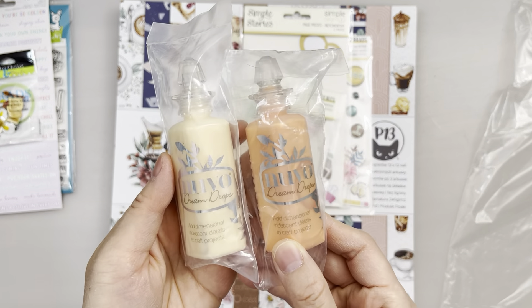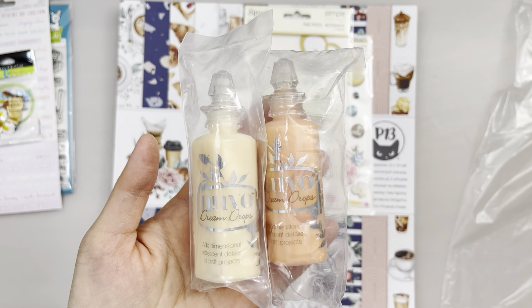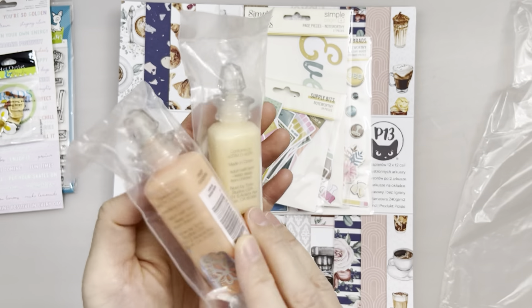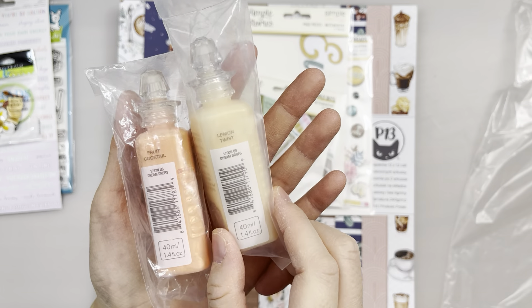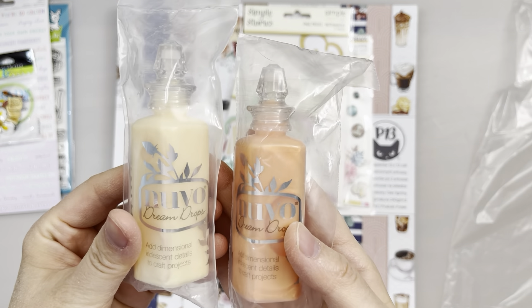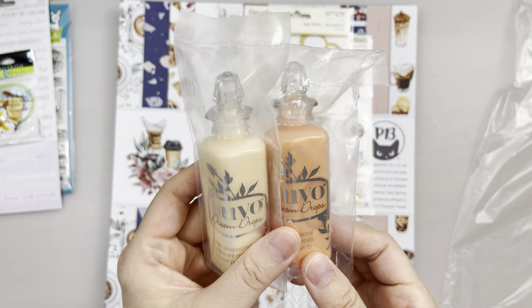Next up are these Nouveau Dream Drops. They seem like new colors that I don't have, and I already have maybe four or five other colors, so I just wanted to complete the set. This one is called Fruit Cocktail, and this one is Lemon Twist — it's sort of lemony, orangey, creamy, and also iridescent. You can make outlines or drops with these.